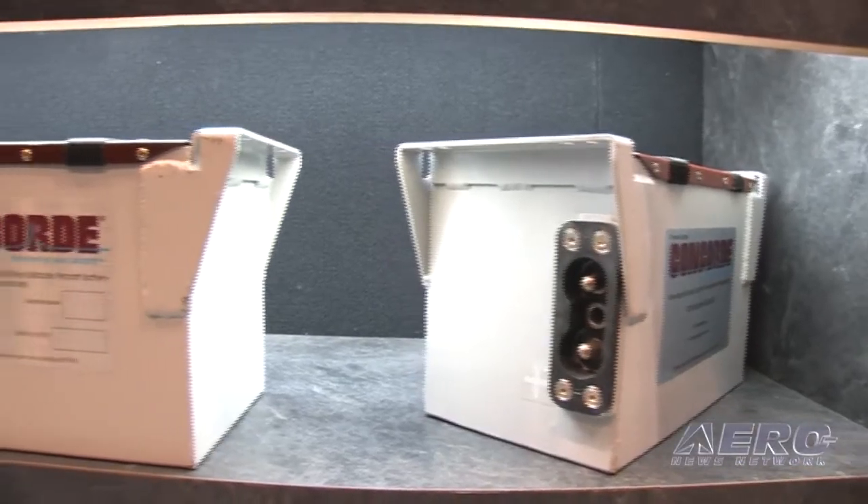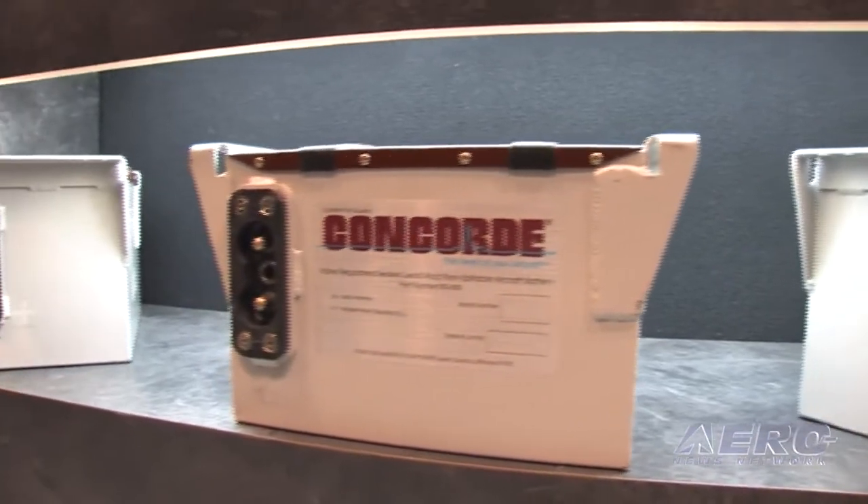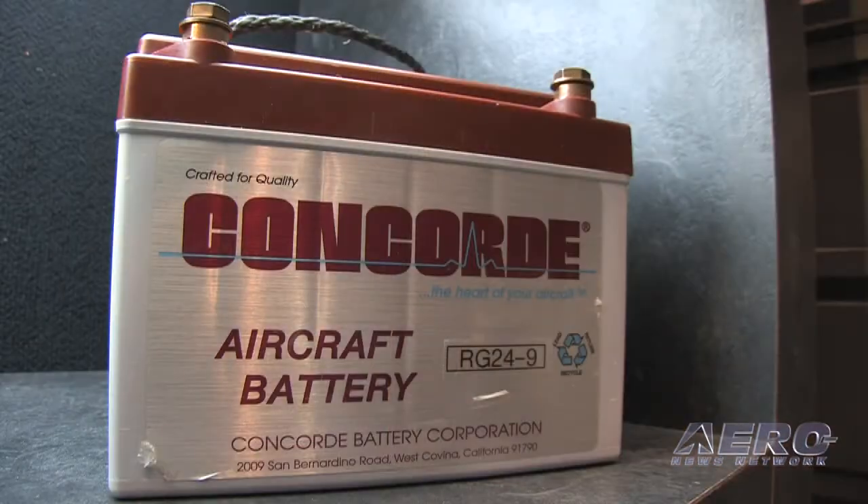We've uncovered something in the last two weeks that we are going to address with airframe manufacturers, and strongly suggest that these batteries be disconnected when the airplanes are out of service. Below 18 volts on a 24-volt battery, you run an extremely high risk of internal damage that is not recoverable. Batteries should not be run down to that point — which does happen if you inadvertently leave the switch on over a weekend. You have about a 50-50 chance of recovering that battery.